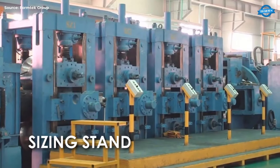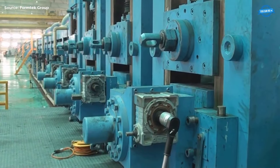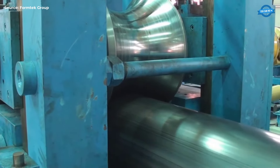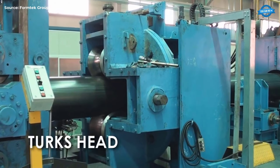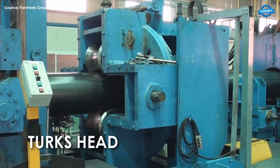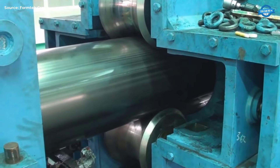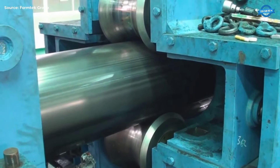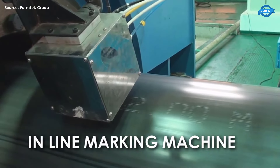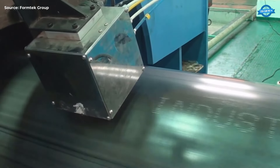Sizing and Cut-off Section. In the sizing and cut-off section, the pipe is fine-tuned to meet precise specifications. The sizing stand adjusts the pipe to the precise outer diameter, ensuring it meets the specified dimensions. The turk's head ensures the pipe's roundness and straightness, applying additional pressure to correct any deviations. The in-line marking machine marks the pipe with necessary identification information using ink or laser marking systems for traceability and compliance with standards.